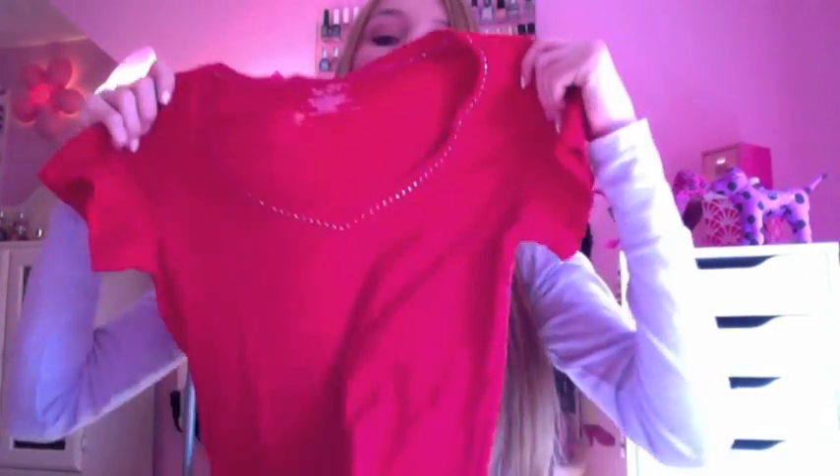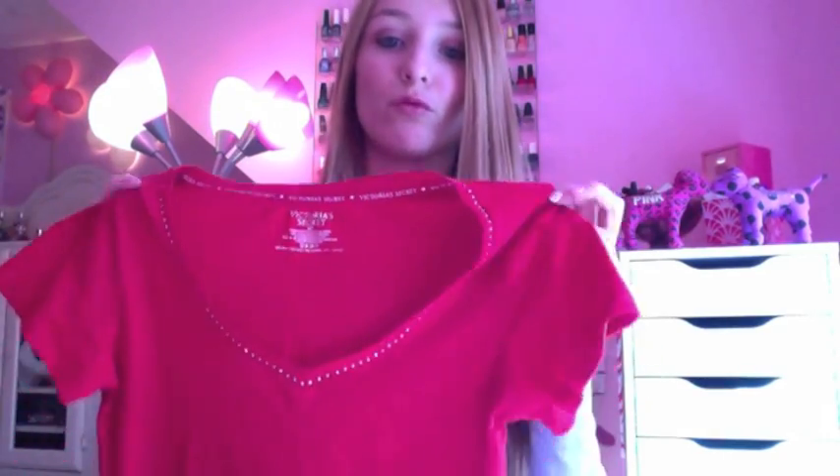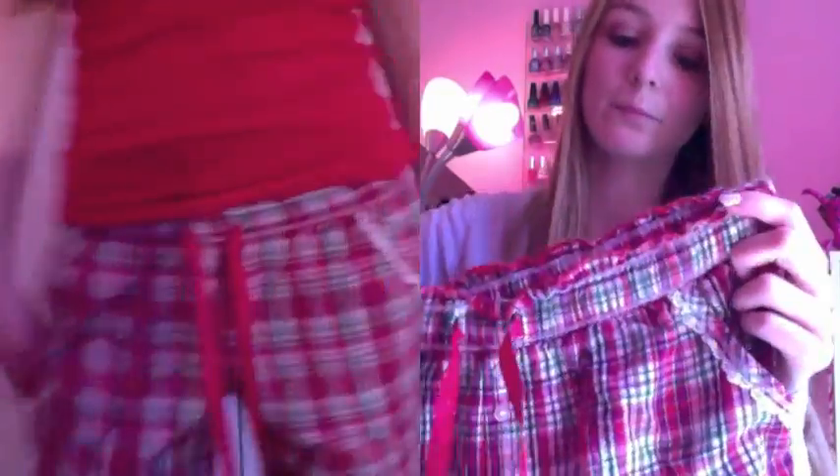Next is this matching pair of pajamas. The top is a red short sleeve v-neck with sparkly detailing. It comes with matching red plaid pants that have really cute lace detailing on the bottom and at the pockets. I really like these — I love wearing them to bed. They're super comfy and cute.